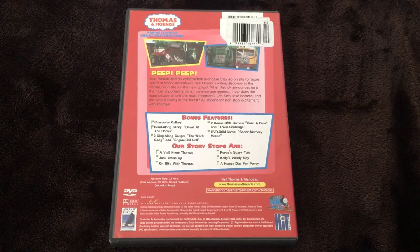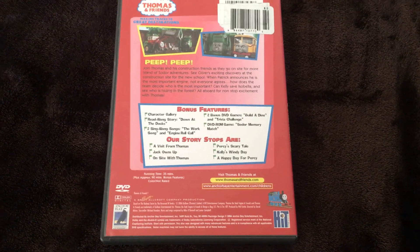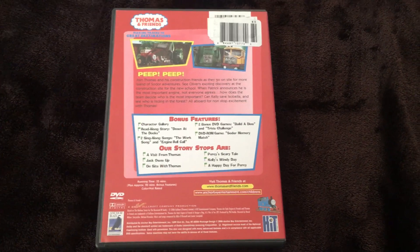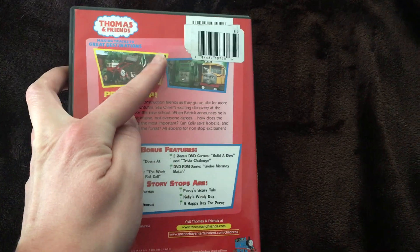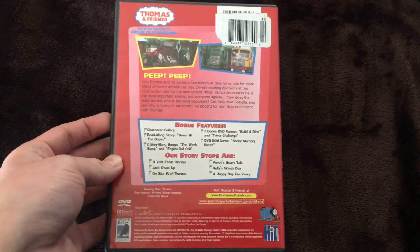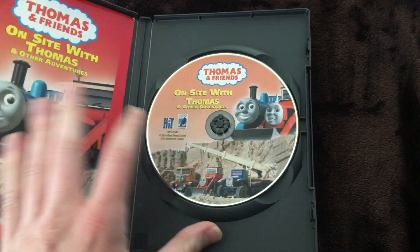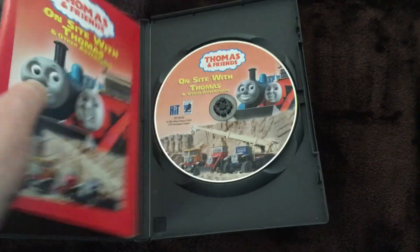There are also two bonus DVD games — Build a Dino and Trivia Challenge — and a DVD-ROM game, Soda Memory Match. The release is 35 minutes. Interestingly, on the wooden tray bonus pack box it says George Carlin is the narrator, but all these episodes are narrated by Michael Brandon. The disc has a squished-up version of the poster, and this looks like Lego Lover 117's copy without the case — shout out to him.